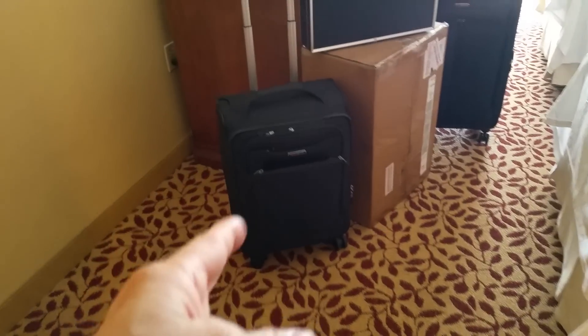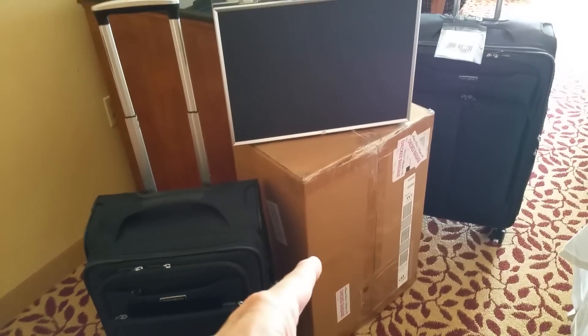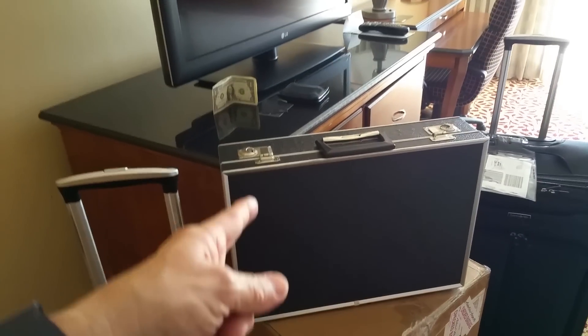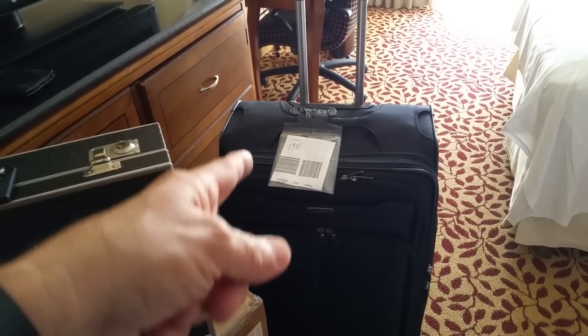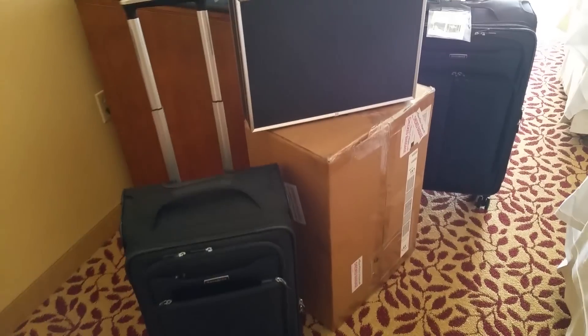I brought the carry-on, I brought this box — turns out it was cheaper to check this box than to mail it. I brought this briefcase specially prepared just for Hot Wheels, and I brought my rolling travel bag which was checked. I flew Alaska Airlines so I got one free bag and I only had to pay $25 to get that box here.